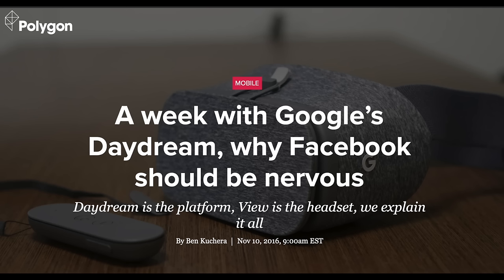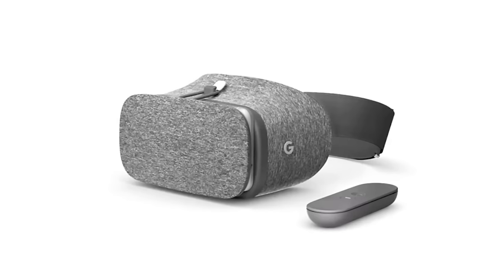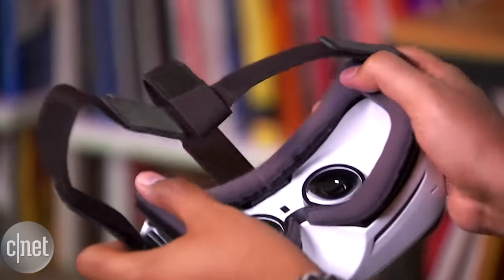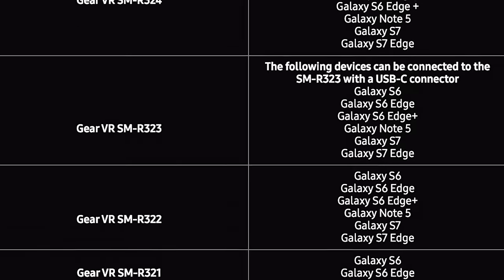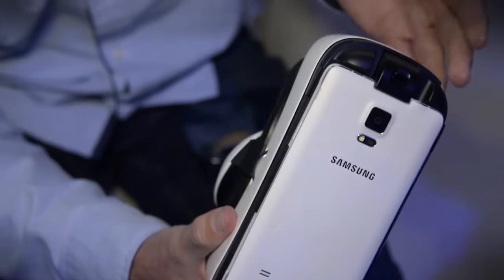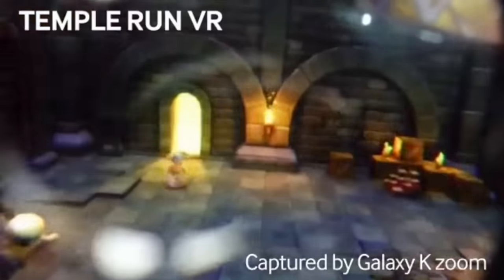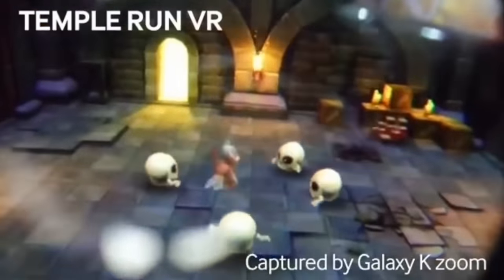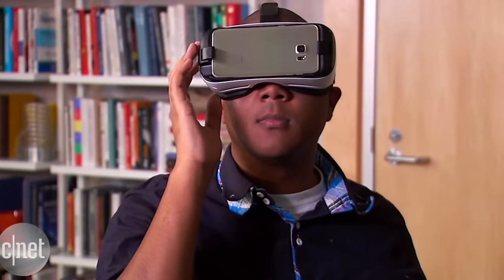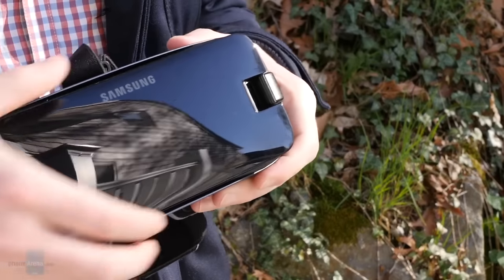Daydream got quite a bit of attention when first revealed, but the good sentiments didn't last long. By the end of 2016, sales were quite low because almost no phones supported it. Samsung's Gear VR, on the other hand, was selling well and over the years was updated to support new phones, switch to USB-C, improve comfort, and increase the field of view. Daydream was cheaper but only worked on a few brand-new phones, while Gear VR had more applications and an established lineup of supported devices. Samsung was smart to back both.